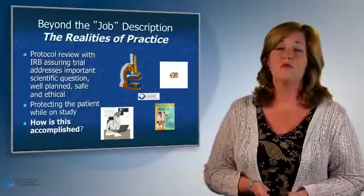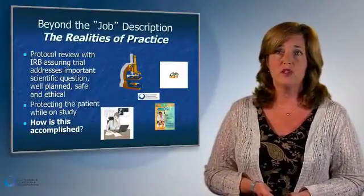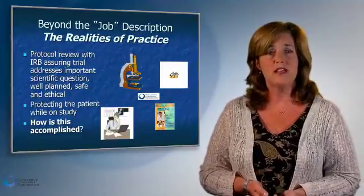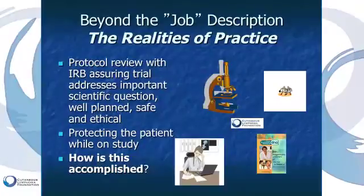An important reality of clinical trials is that both the patient and the primary investigators need to ask: is there something importantly scientific that's going to occur in the course of the trial? We need to consider that when deciding whether or not to participate. And: how will I be protected in the course of a clinical trial?